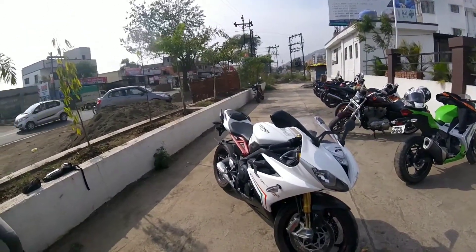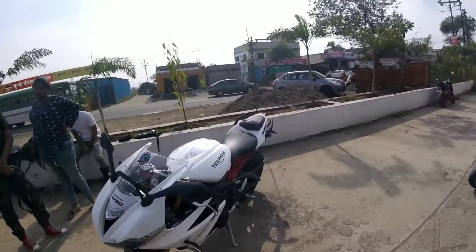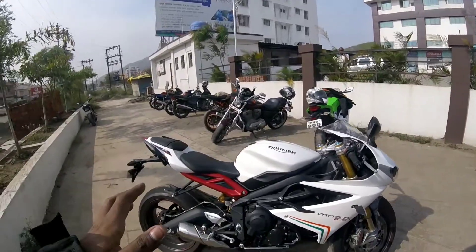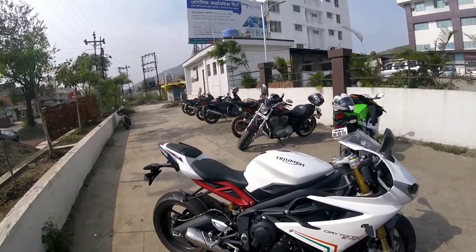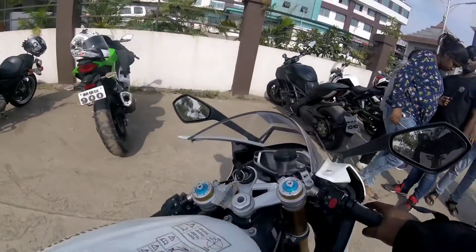We have a special bike on the vlog today — this is the British beauty, the Daytona 675R. This is a 2016 Daytona 675R, a very unique and rare bike, and one of the costliest 675s available in India. This is the only street legal 600cc bike available for sale in India.